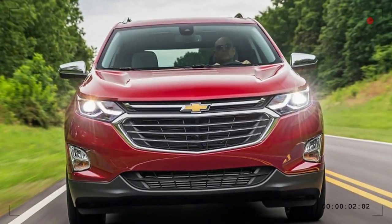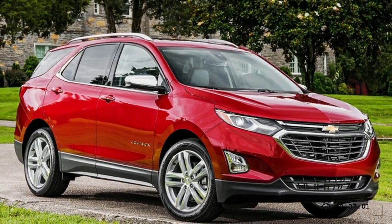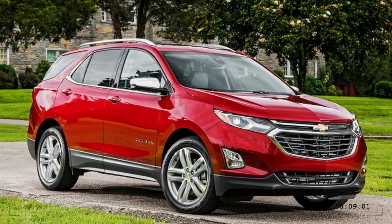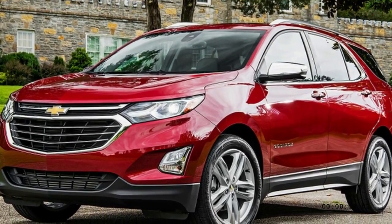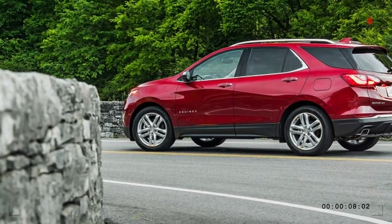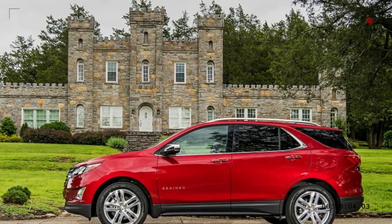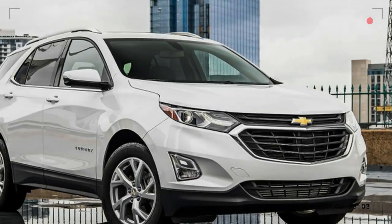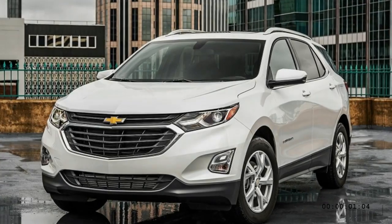It's difficult to imagine many Equinox buyers checking the expensive option box to fit the oil burner to their crossover. That's the reason we spent a week in one, driving around town with plenty of highway time, to make sense of whether this thing holds up — given the deck apparently stacked against it. That's not anti-diesel bias; it's a reality check given the headwinds this kind of engine faces in the US, and even in Europe recently.